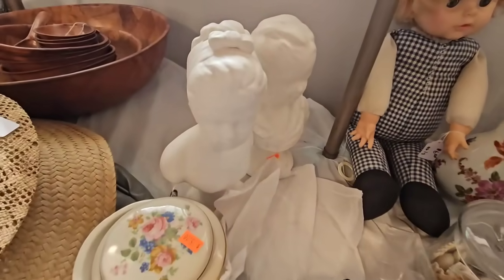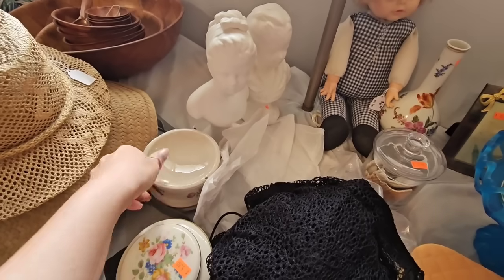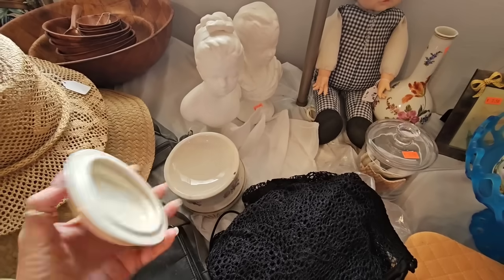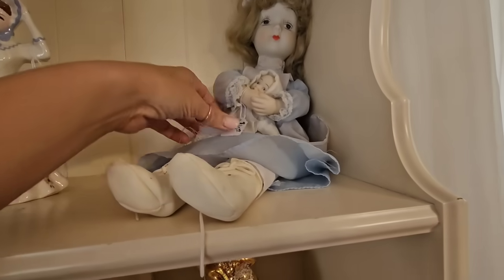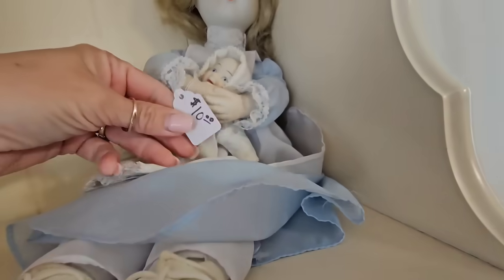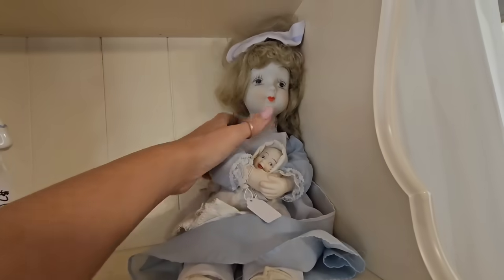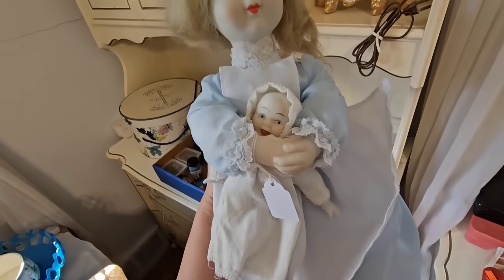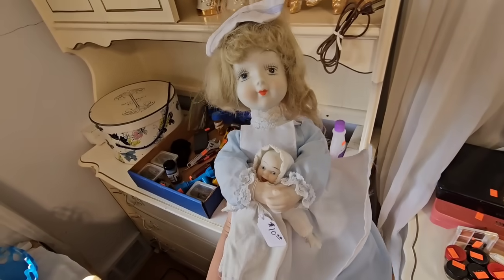I do like these white busts but they have some chips and cracks in them. $5 for this one. Is it a jewelry music box? I'm not sure. Look at this doll up here — and she's holding a little creepy baby! $10 for this piece. I figured it out — she's actually a nurse taking care of the baby, and she's a music player. She plays music; she has a little wind-up thing in the back.